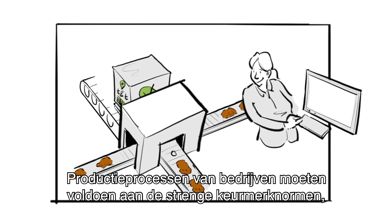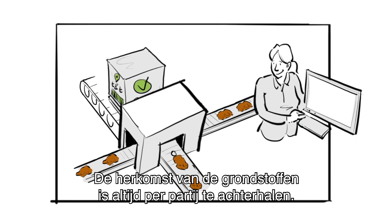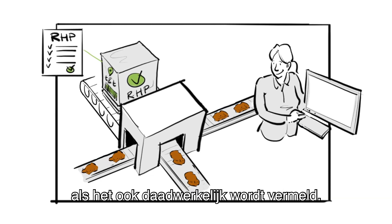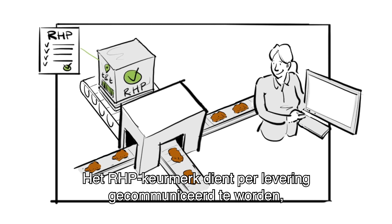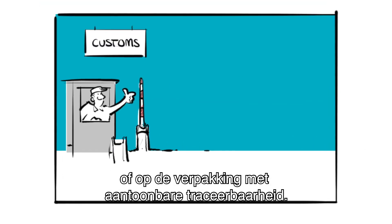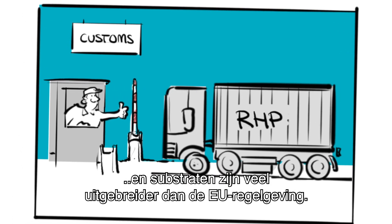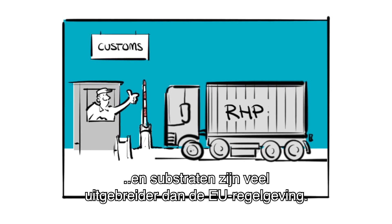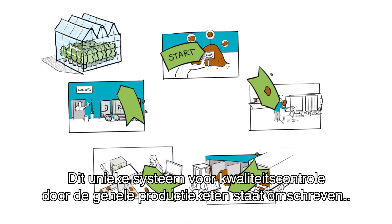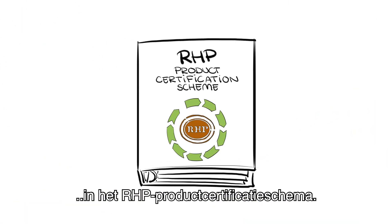Companies' production processes must meet strict certification standards, including hygiene, by working cleanly. The origin of the raw materials can always be traced per batch. The RHV quality mark only applies to the product if it is actually stated, and has to be communicated per delivery on a document like a delivery note, or on the package with demonstrable traceability. The phytosanitary requirements for RHV certified raw materials and growing media are much more extensive than the EU regulations, which ensures acceptance by countries on import. This unique quality control system for the entire production chain is described in the RHV product certification scheme.